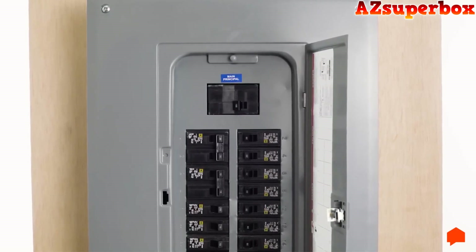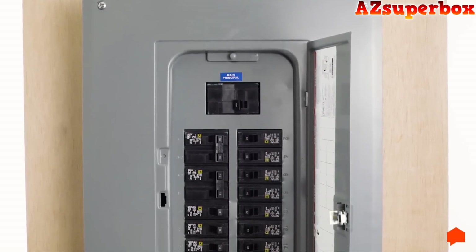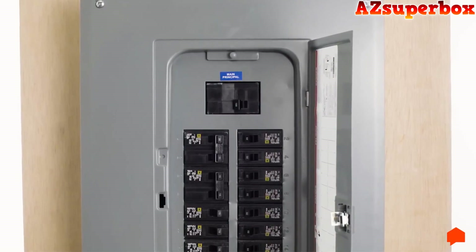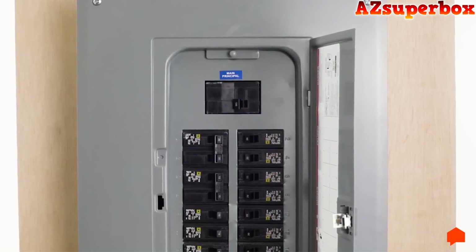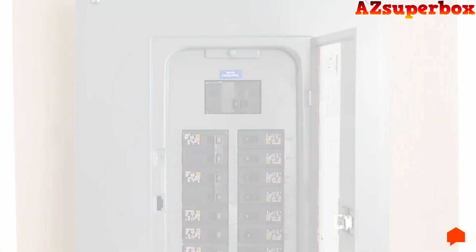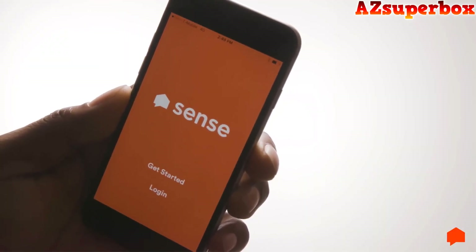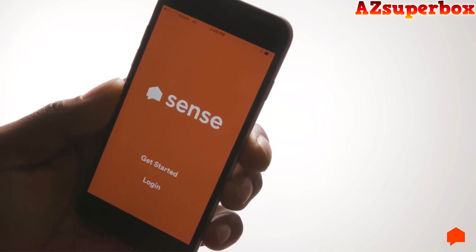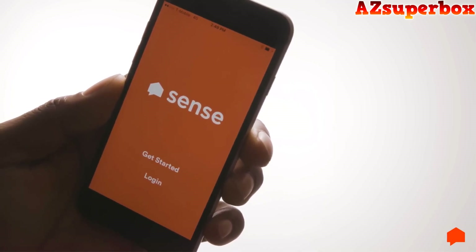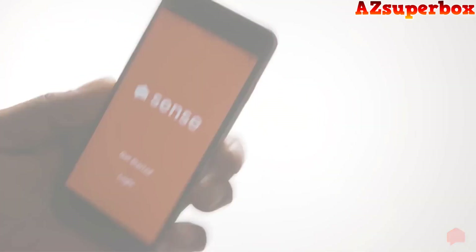Listen for a startup sound — this means Sense is properly installed. If you hear a different sound, you should check your cable connections. If you don't hear anything, the Sense monitor can't start at all, so check that the power cable is installed properly and the breaker is turned on. Once you hear the correct startup sound, open your Sense app and create your account. A confirmation sound lets you know your account is set up and Sense is properly connected to your app. You're all done — happy SENSEing!